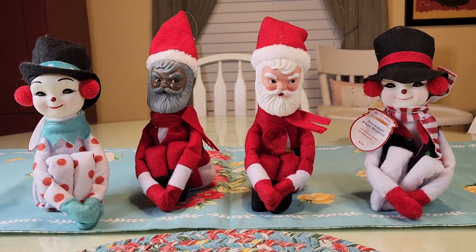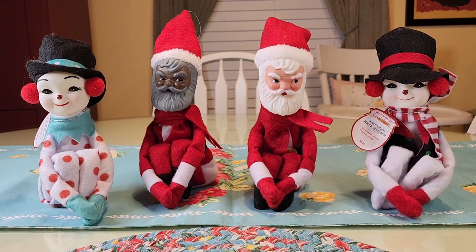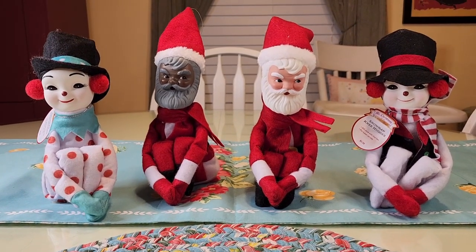Hello beautiful people, it's Jennifer and I'm here with a Christmas haul finally. I hope everyone is doing amazing. So let's talk about these knee huggers — they came from Walmart.